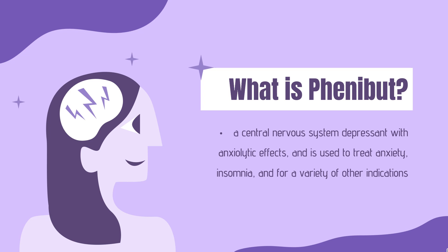It is usually taken by mouth as a tablet. The medication is not approved for clinical use in the United States and most of Europe, but it is also sold on the internet as a supplement and purportedly nootropic. It is a controlled substance in Australia, and it has been suggested that its legal status should be reconsidered in Europe as well.